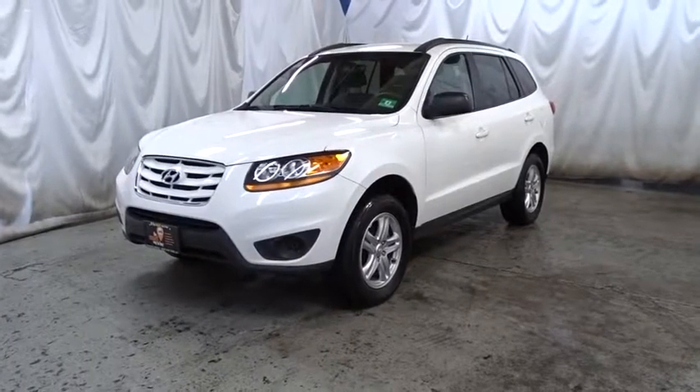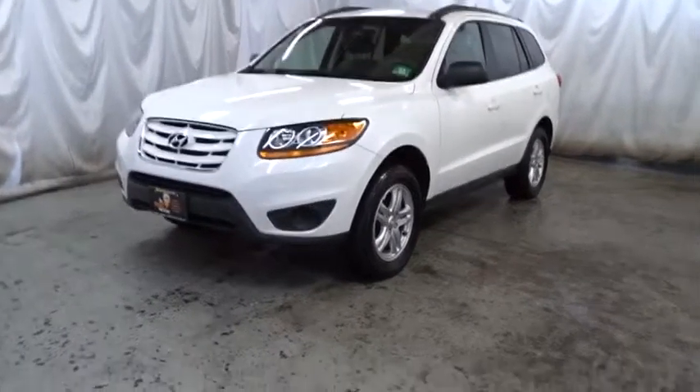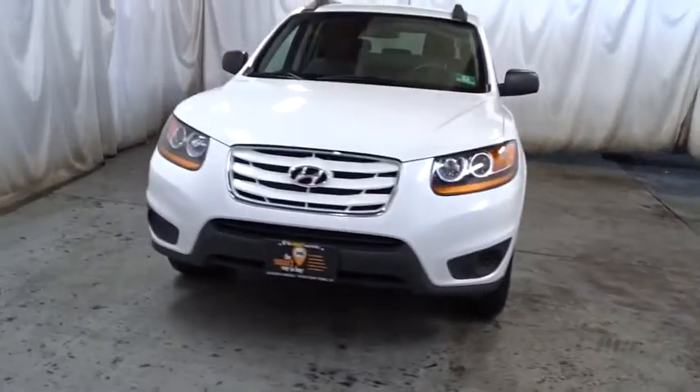The 2010 Hyundai Santa Fe. Style, quality, performance, value. Need we say more?